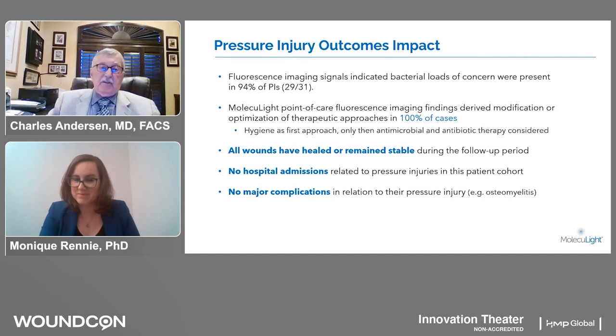Very simple — I think this is the new standard of care for management of chronic wounds. I see this becoming uniform in wound care clinics. Thank you, Dr. Anderson and Dr. Rennie. We will now open the floor to questions.